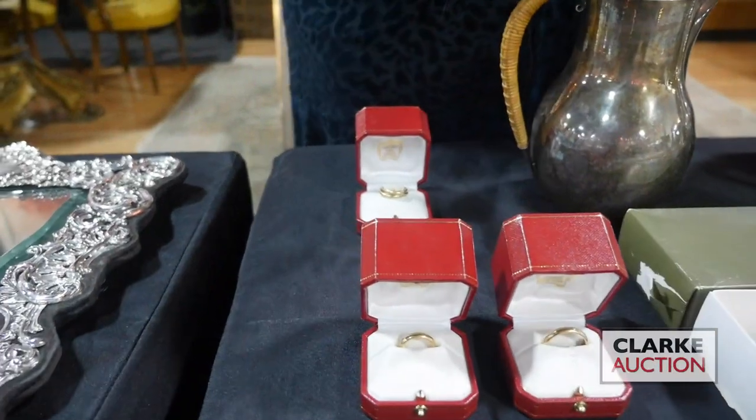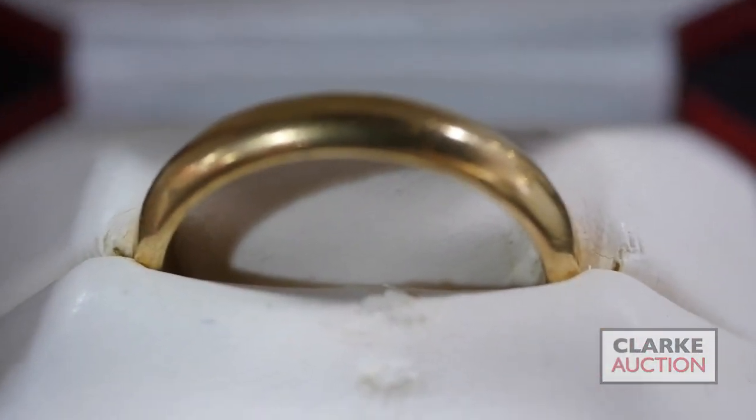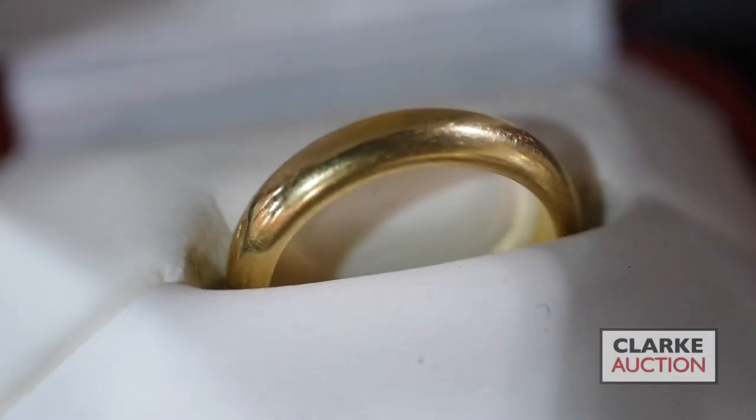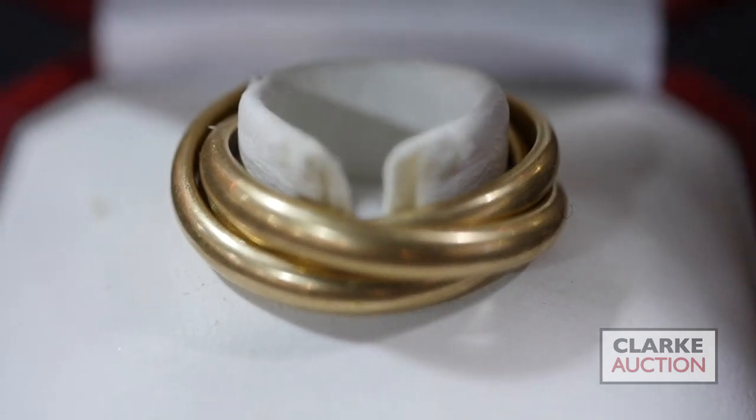We have these two Cartier 18 karat gold wedding bands — one ladies and one men's, which is sweet. We also have this Cartier-style three-band rolling ring in 14 karat gold.